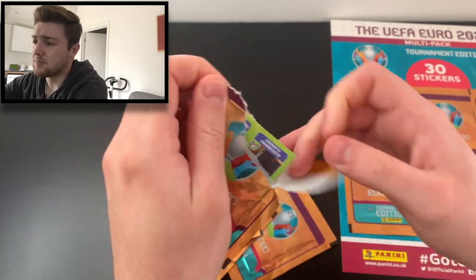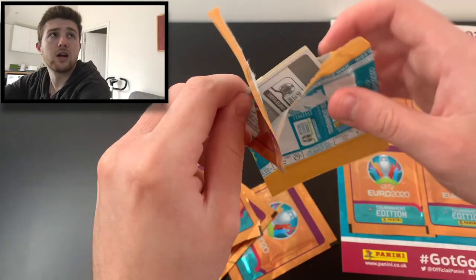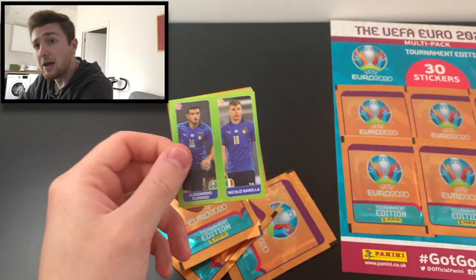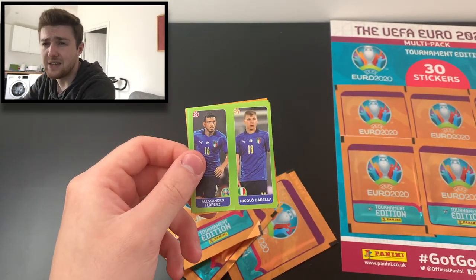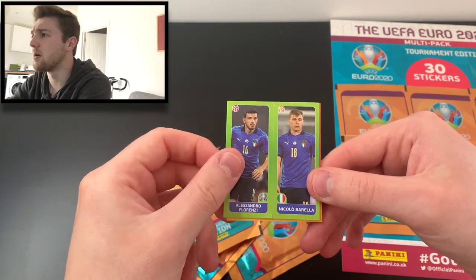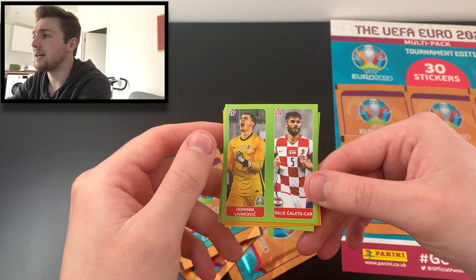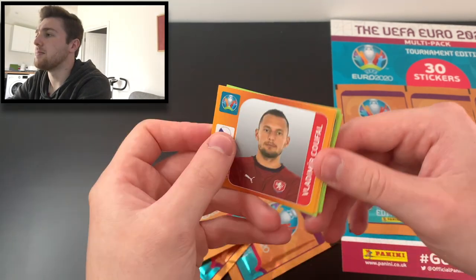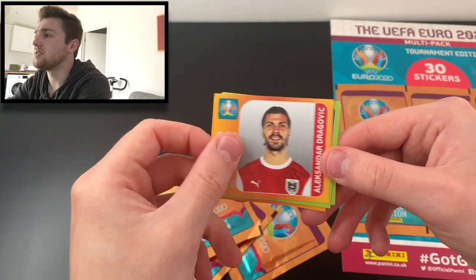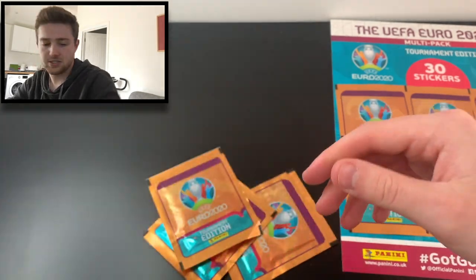These multi-packs are brilliant value for money — I would recommend going and picking some up. It's a decent purchase; if you buy a lot in one go, the saving adds up. We've got Niccolò Barella and Florenzi, Katakár and Livaković, Vladimir Coufal, Andrei Semyonov, and Alexander Dragovic.